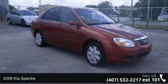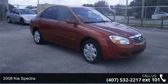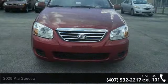Arrive in style with this 2008 Kia Spectra. If you are looking for an automobile with great features, look no further.